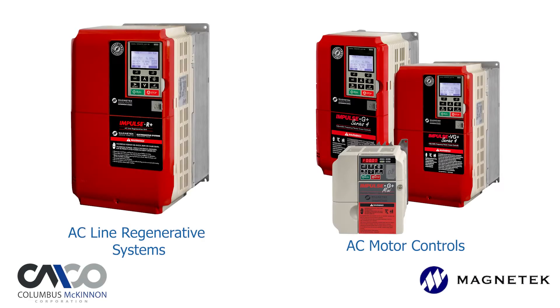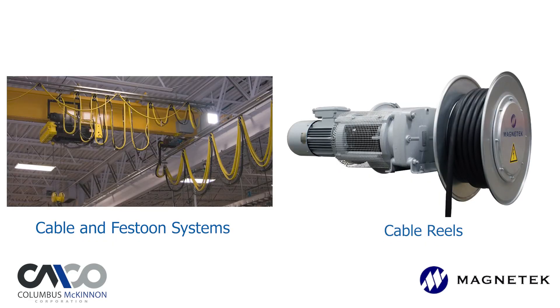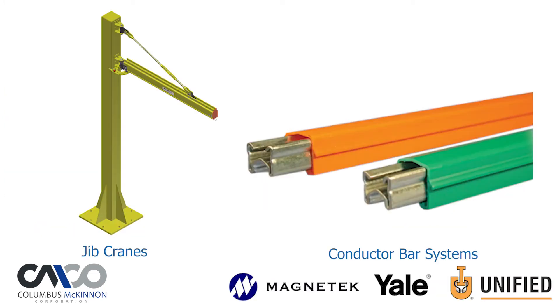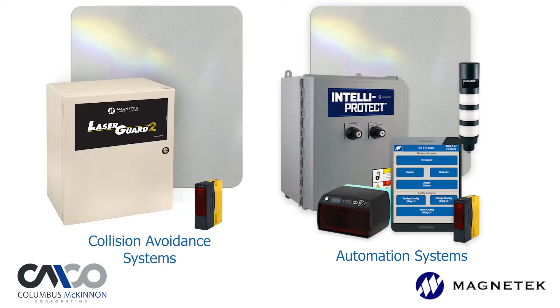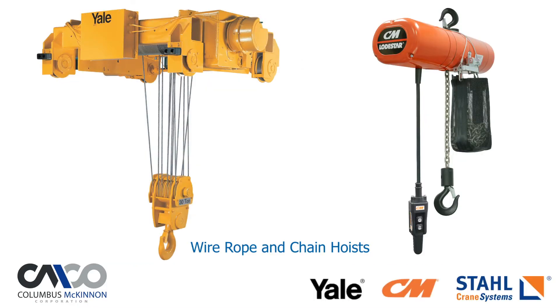Combining the products and capabilities of our industry leading brands, Columbus McKinnon provides the most comprehensive portfolio of crane components and solutions to the steelmaking industry. Our product offering includes everything from DC motor magnet controls and drive diagnostic tools to complete automation and collision avoidance systems. We also offer some of the industry's leading chain and wire rope hoists.